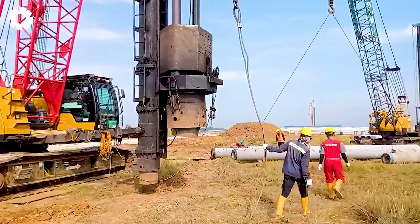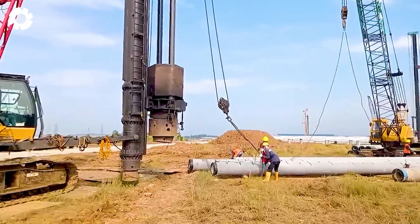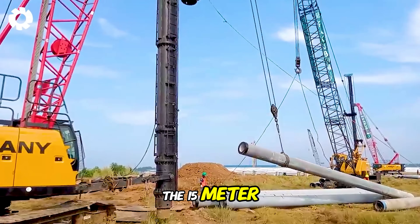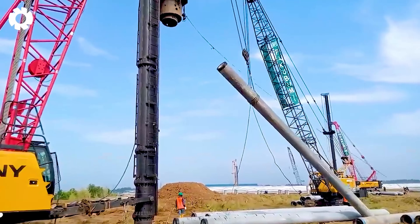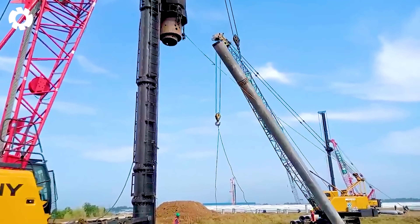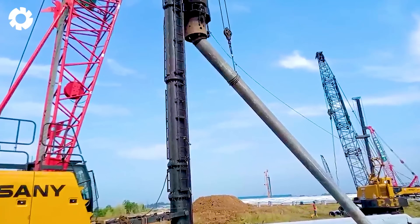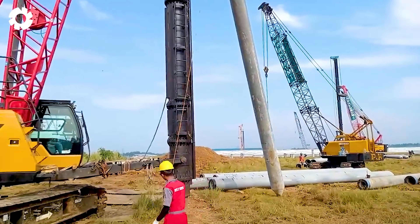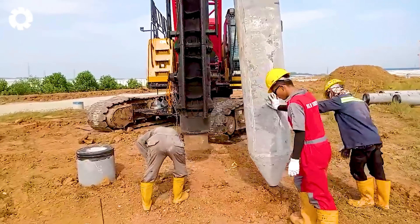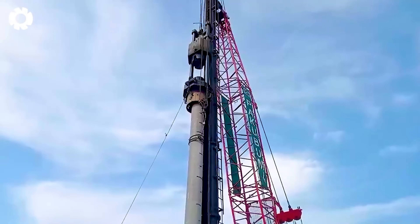Have you ever witnessed the power of a diesel hammer? The 15-meter concrete pile driver uses a powerful diesel hammer, with each strike echoing immense strength. With its high capacity, the hammer quickly penetrates hard soil, ensuring the construction process is both efficient and precise.